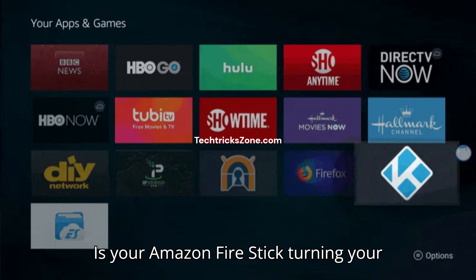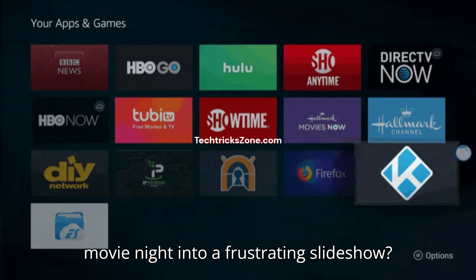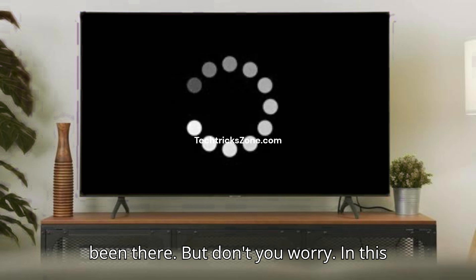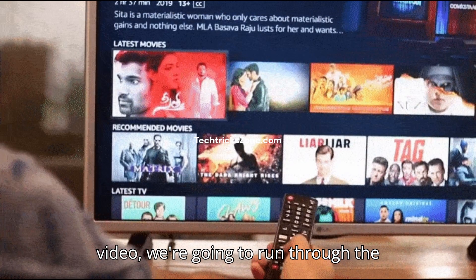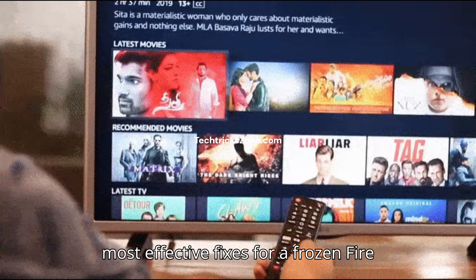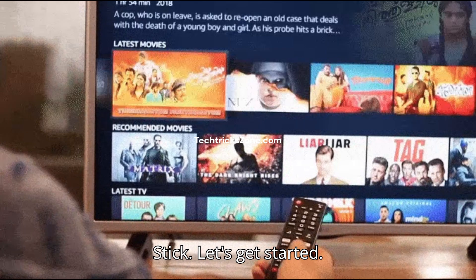Is your Amazon Fire Stick turning your movie night into a frustrating slideshow? That spinning circle of doom — we've all been there. But don't worry. In this video, we're going to run through the most effective fixes for a frozen Fire Stick. Let's get started.